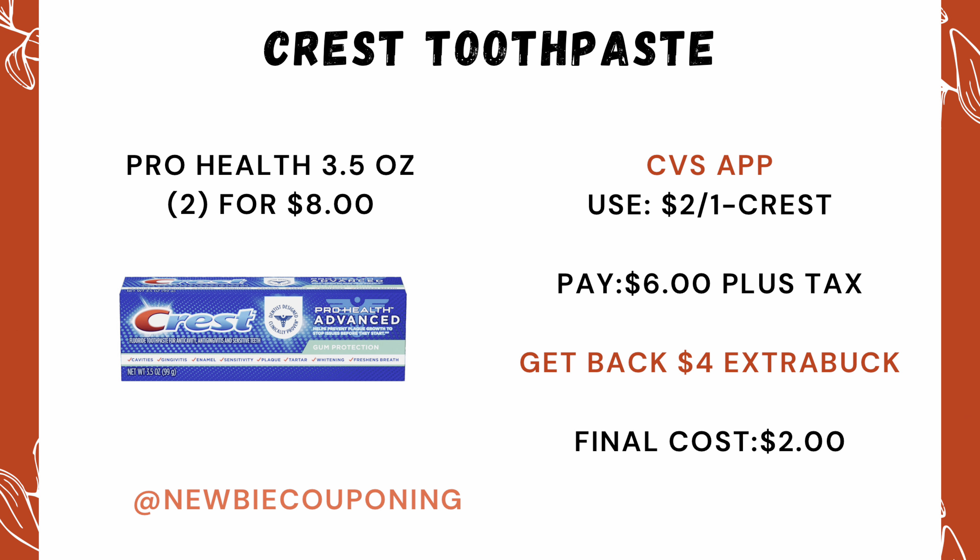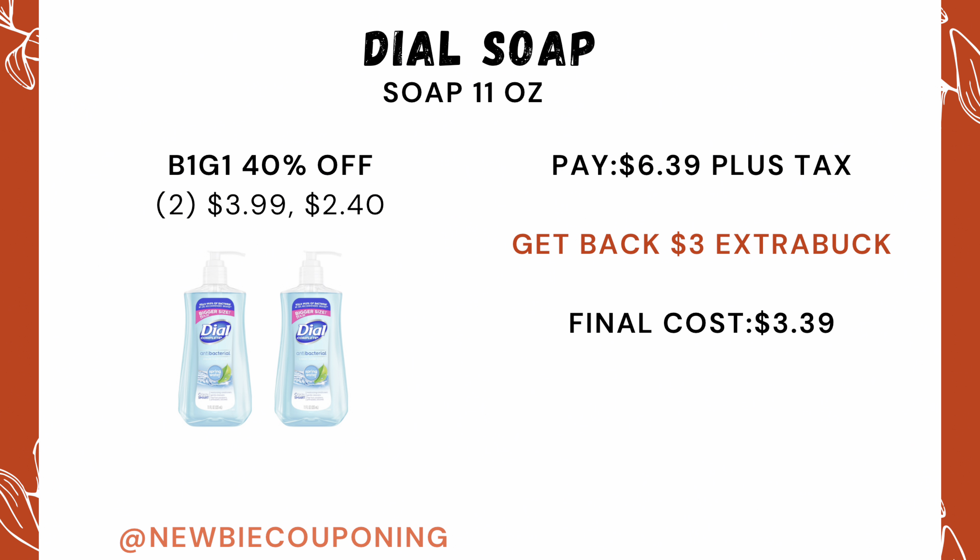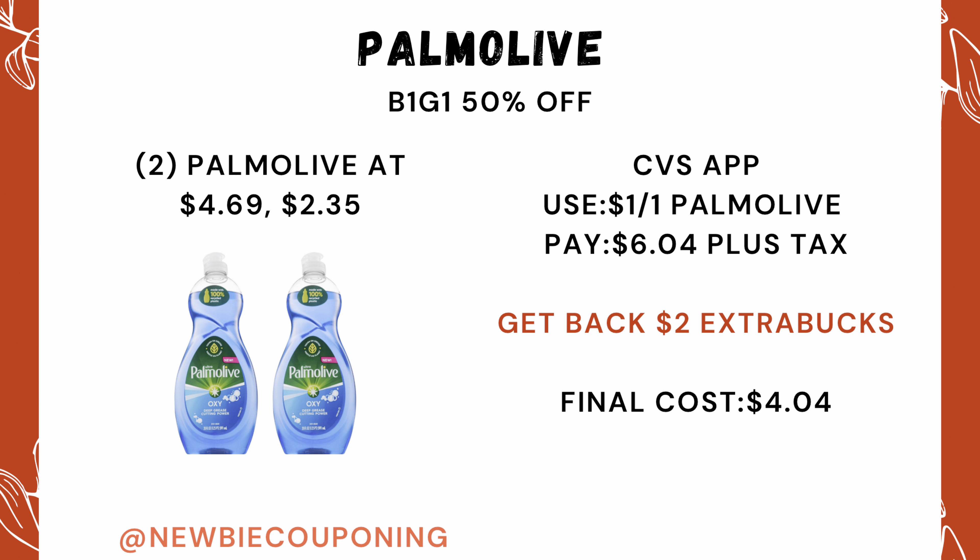Selected Crest toothpaste is priced two for $8 — clip this $2 off one coupon, and your out-of-pocket comes out to $6. You'll get back a $4 ExtraCare Buck, making the final cost $2. Dial soap is buy one get one 40% off; your out-of-pocket comes out to $6.39, and you'll get back a $3 ExtraCare Buck, making the final cost $3.39.